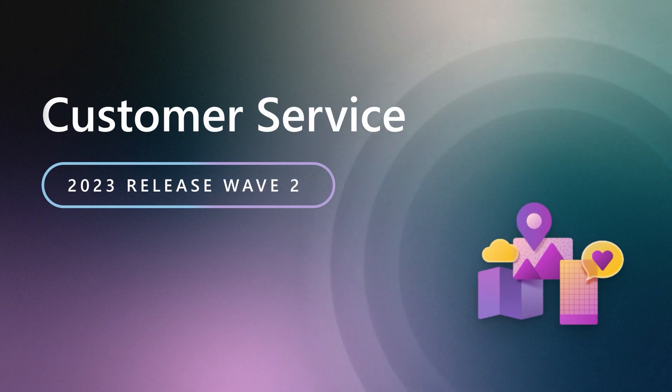As Copilot evolves, it'll continue to make the lives of every agent that much simpler. To learn more about the Digital Contact Center Platform 2023 Release Wave 2, we encourage you to review the release notes and try out the early access features as they become available.